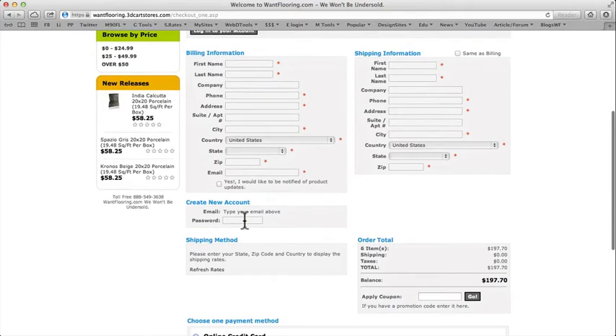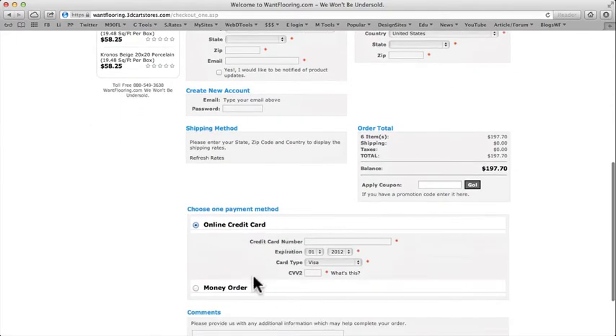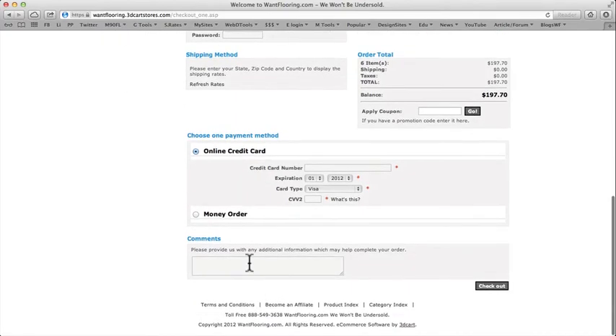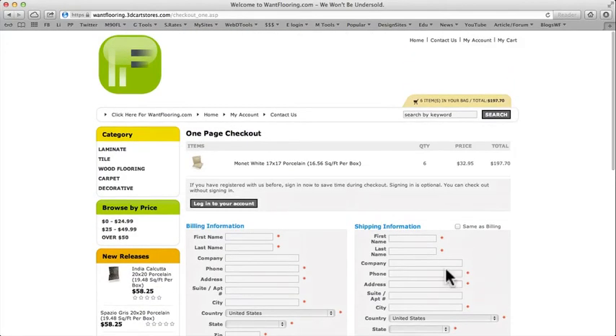Once that page comes up, you'll fill out your billing and shipping information. You can create a new account so when you come back to buy more products you can do that easily without going through this process again. Then you'll put in your debit or credit card and check out. You can leave any comments if you need delivery a certain way, and once you process your order we will contact you to make sure everything is the way you wanted it.